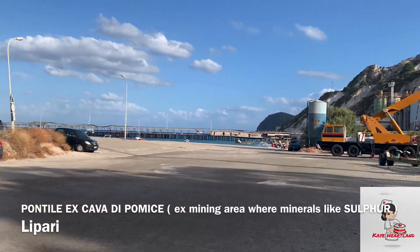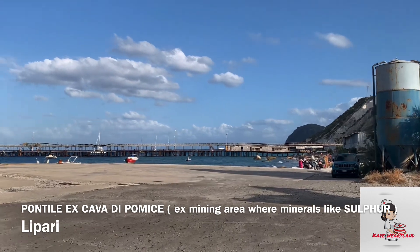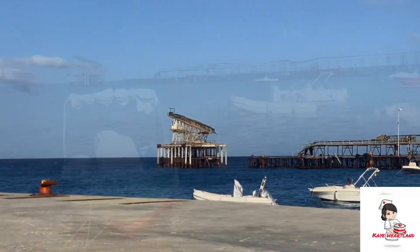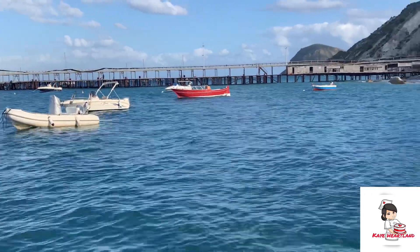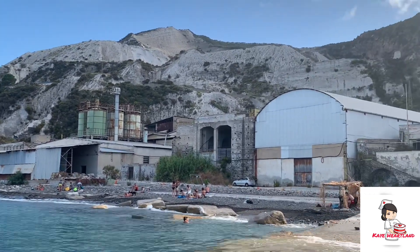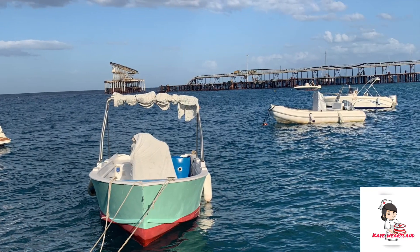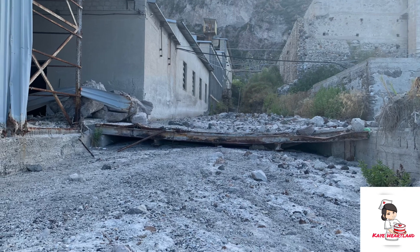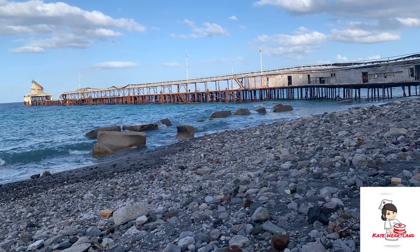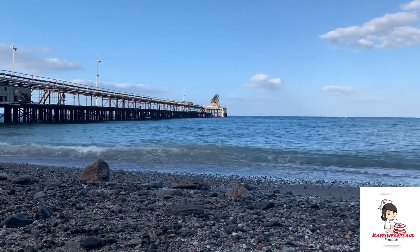Guys, we're stopping here a little bit to explore the area. This is Pontile Escavazione di Pomice — pardon me with my pronunciation. So this is an ex-abandoned mining area. That bridge or that port is already abandoned, you cannot use it anymore. They extracted sulfur and minerals here. So this is already an abandoned building.